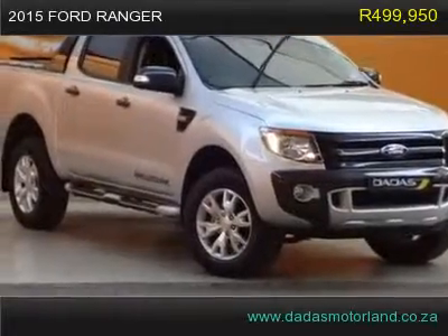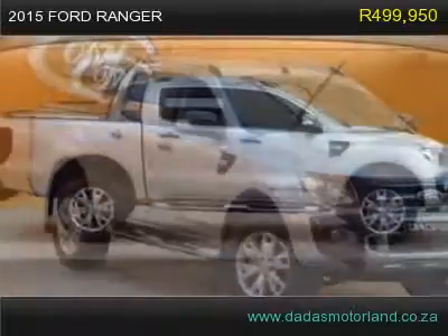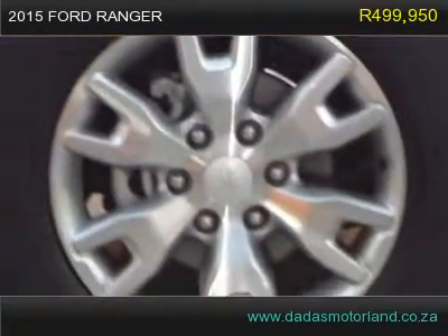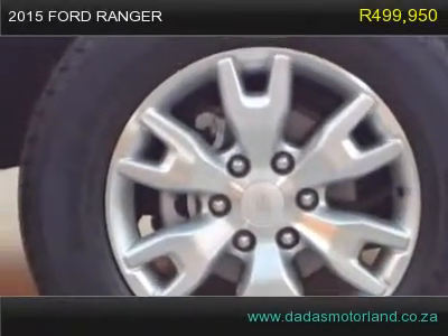This 2015 Ford Ranger has 18-inch wheels, side steps, roof rails, fog lights, air conditioning, leather seats with orange stitching, heated seats, reverse camera, tow bar, secure lid bin cover, and rear PDC.